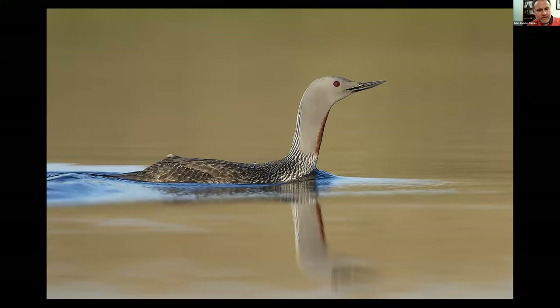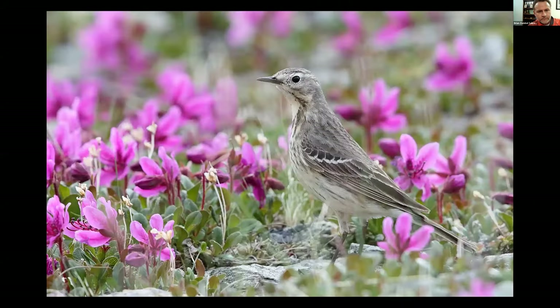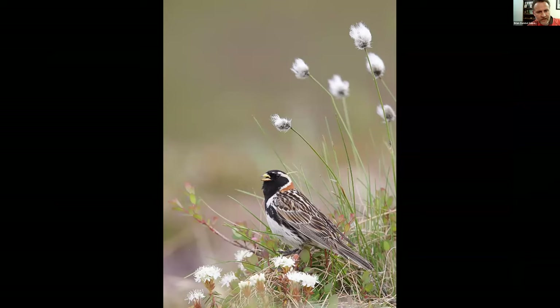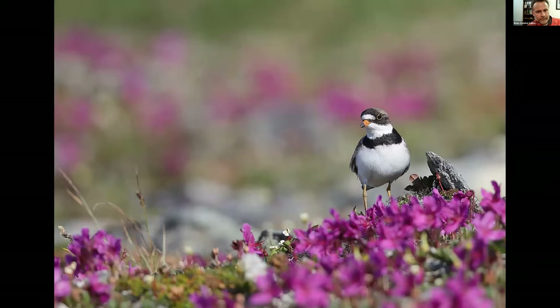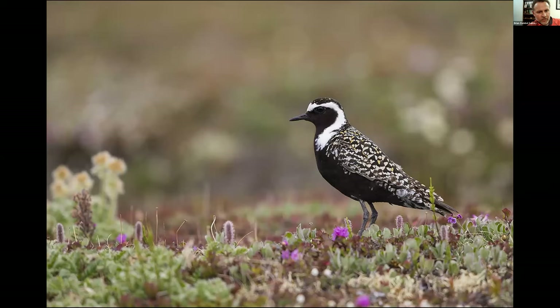We saw the Pacific Loon at Barrow — this is a Red-throated Loon, much more common at Nome. Red-necked Grebes also occur in Anchorage, at some ponds and parks in town. The tundra at Nome is quite beautiful with wonderful wildflowers — rhododendron with an American Pipit, and Lapland Longspur in the cotton grass. A Semipalmated Plover in the rhododendron as well. There are several plover species: Semipalmated, Black-bellied, American Golden Plover, and the Pacific Golden Plover — the main difference being the amount of white showing on the edge underneath the wing.